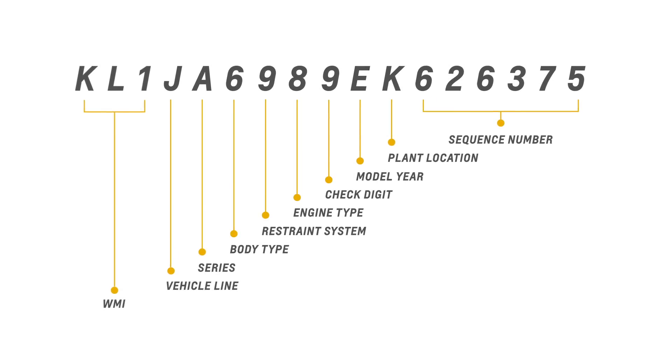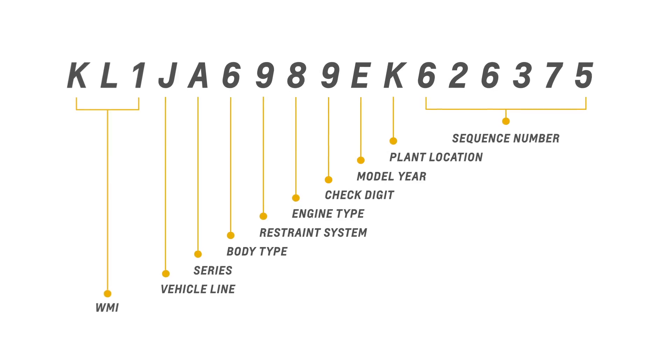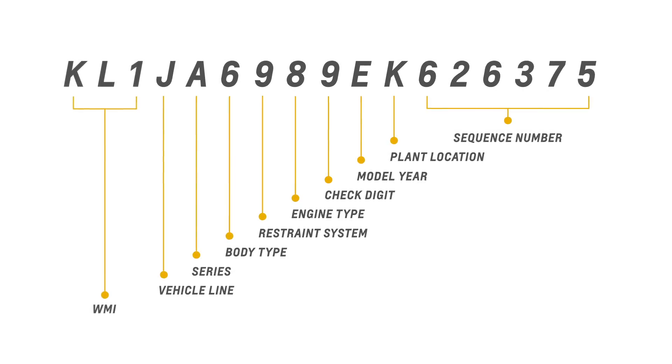VIN digits contain custom information such as the manufacturer, the model, the country it was made in, the type of engine, and more.